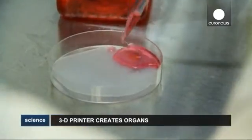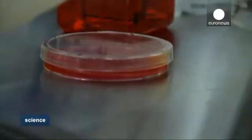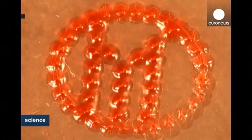Scientists lower the bioink through a syringe into a petri dish. The printer is equipped with UV rays to sterilize the cells, while two mounted lights hover above with electronic microscopes to allow a closer look at the cells.